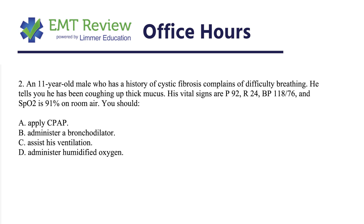Now, there are a couple of issues. A few of you at the EMT or paramedic level may not know a lot about cystic fibrosis. So let's take cystic fibrosis out of it: an 11-year-old male, complaints of difficulty breathing, coughing up thick mucus, with those vital signs. We're not going to assist his ventilations because he's talking to you, he can share his complaint, and his vital signs don't show failure.